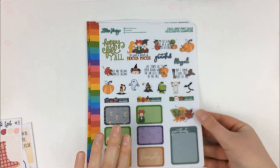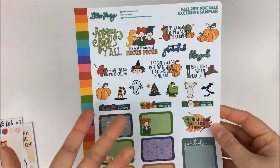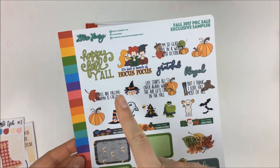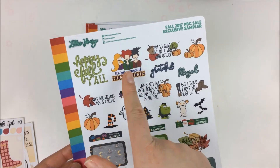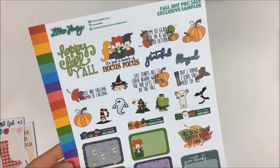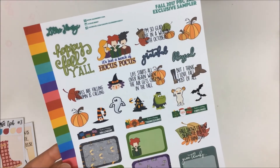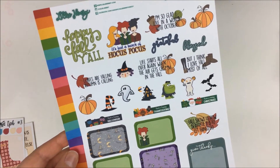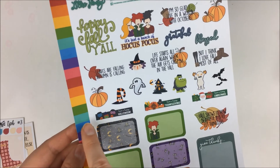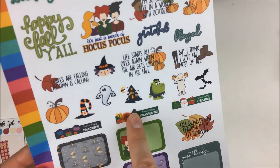Lily Henry doesn't post a ton on her Instagram but posts a lot more in her Facebook group. I didn't know she was going to do a special freebie besides the Sampler Squad Pack, so this was a fun surprise. This one has 'Happy Fall y'all,' then one that says 'It's just a bunch of Hocus Pocus,' then 'I'm so glad I live in a world with Octobers,' some little pumpkins, 'Grateful, blessed,' 'I think I love fall most of all,' 'Life starts all over again when the air gets crisp,' a little witch, 'Leaves are falling, autumn is calling,' some little deco, Happy Halloween, Happy Thanksgiving, and Merry Christmas.